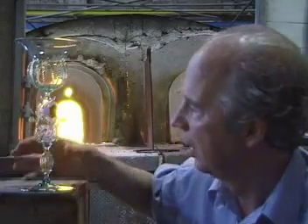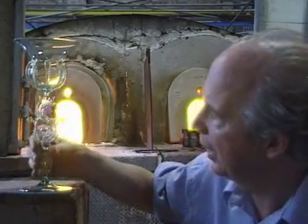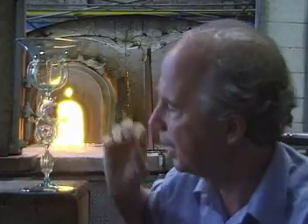This is an example of an 18th century Venetian glass. Very finely decorated, very, very delicate, as one can see. And it illustrates two things about why Venice became a great glass making centre.